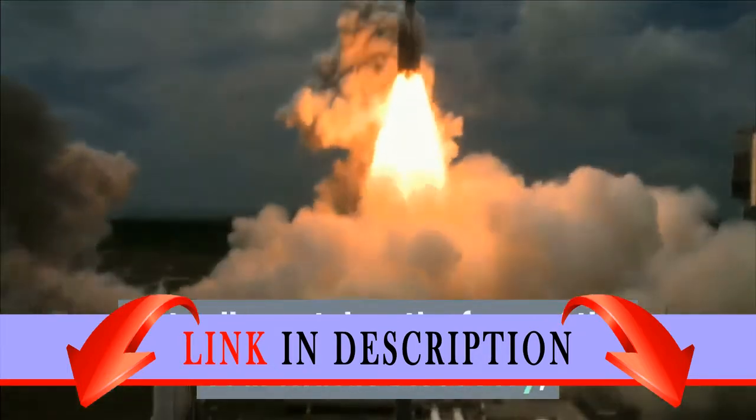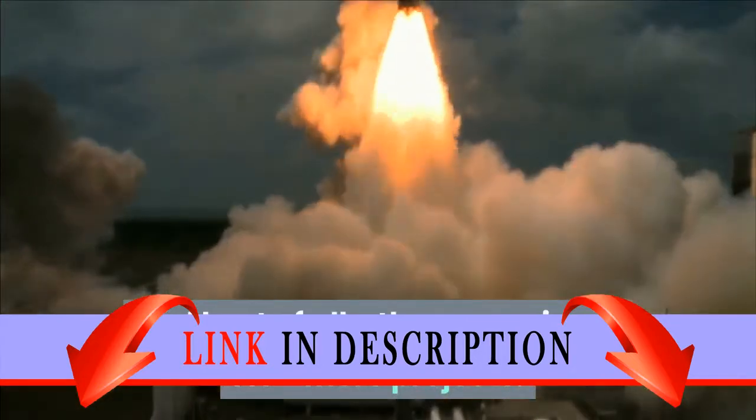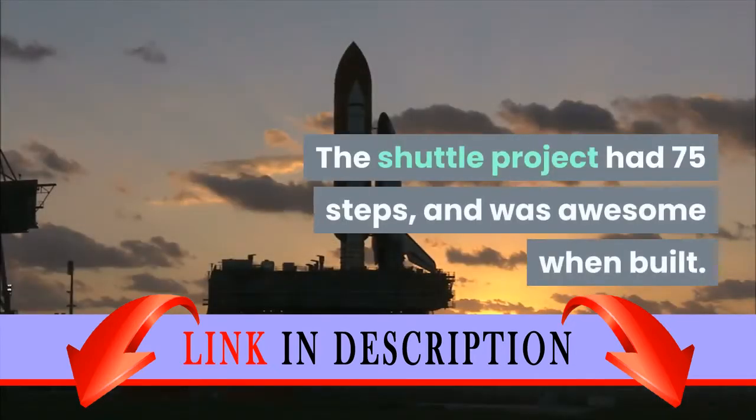It actually matches the form of the real Space Shuttle Discovery, and best of all there are pieces for two more projects. The other projects are also close to other missions or mission projections from NASA. The shuttle project had 75 steps and was awesome when built.